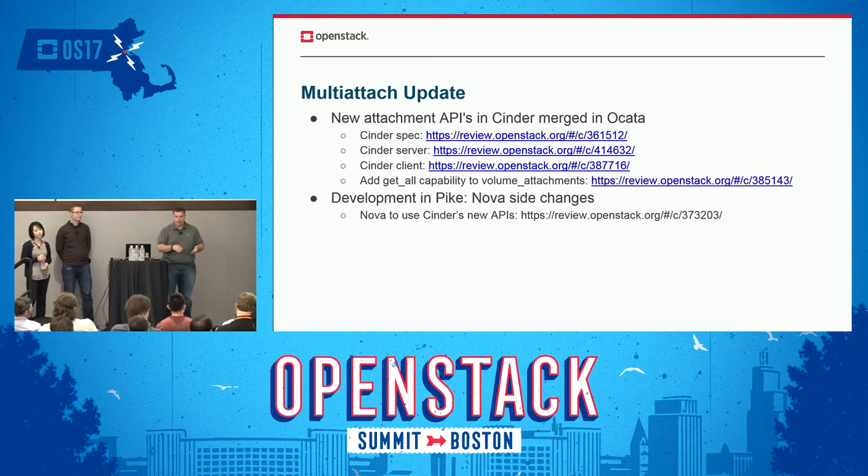For those of you not familiar with multi-attach, that's the ability to have one volume attached to multiple instances — virtual machines at once — like a shared database that's read-only. We've made good progress on the Cinder side to enable Nova to make the changes. During Pike, we're focusing on working with a cross-project meeting where Cinder and Nova people regularly get together to talk about those API changes, working towards hopefully getting that work done in Pike.